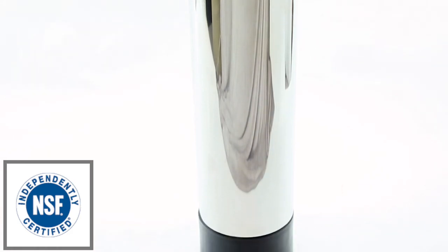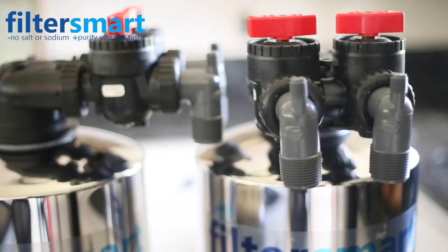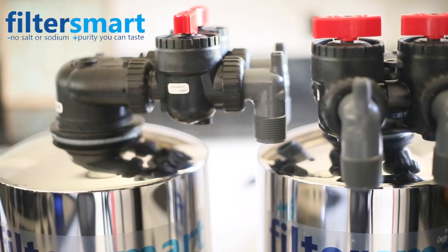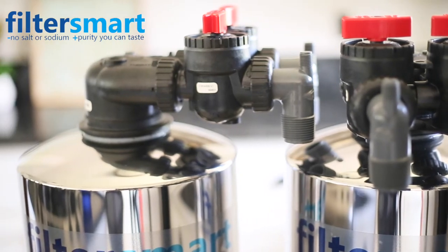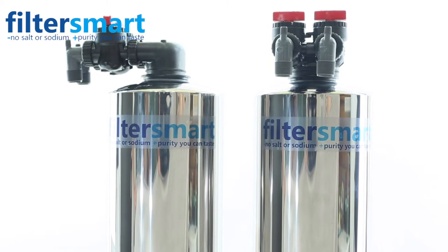The removal of chlorine and chloramines, as well as hundreds of other contaminants, will improve the taste of your water and bring the highest quality water to every tap in your home, giving you softer skin, healthier hair, and eliminating the need for bottled water.